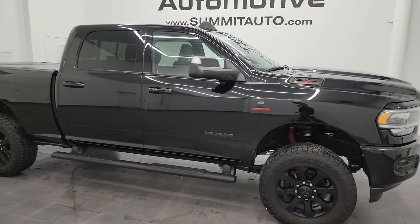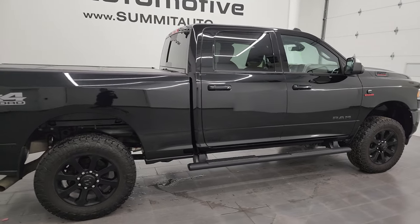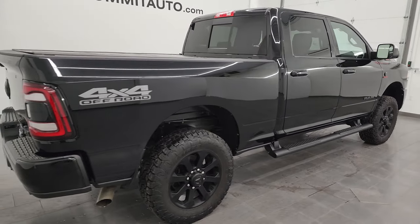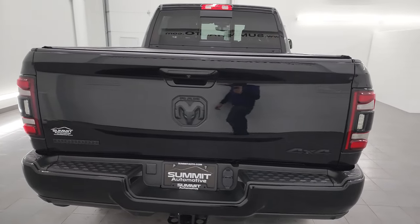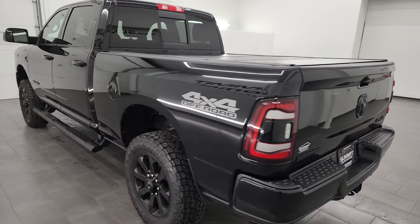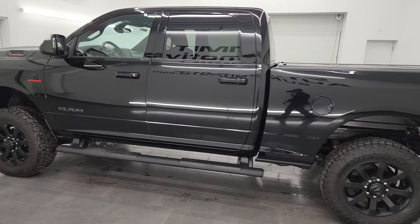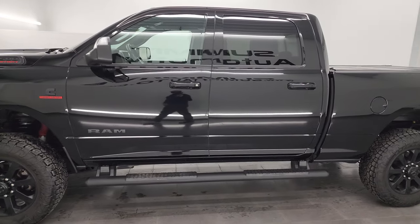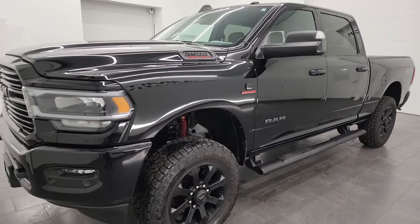Hey, this is Brett and this 2021 Ram 2500 Crew Cab Short Box Bighorn Level B Night Edition is stock number 14337Z. I am here at Summit Automotive in Fond du Lac, Wisconsin, your new and used heavy duty truck and Ram headquarters. This 2021 Ram 2500 comes with the 6.7 liter Cummins diesel, paired up with the 6-speed 68 RFE automatic transmission.